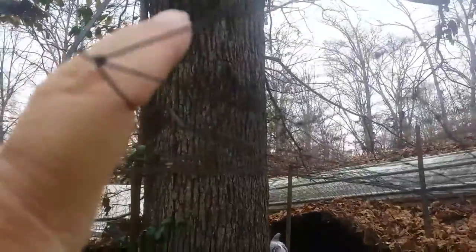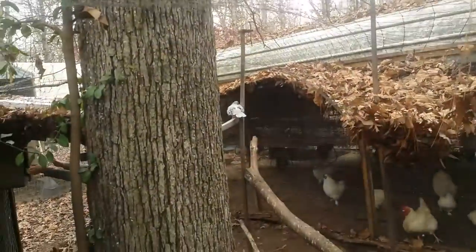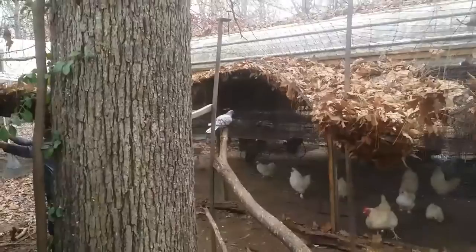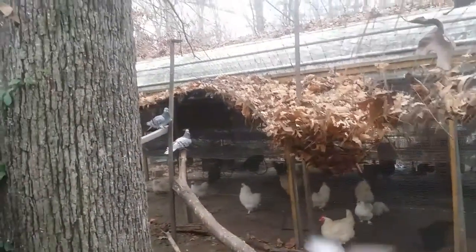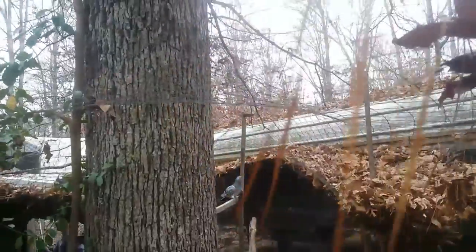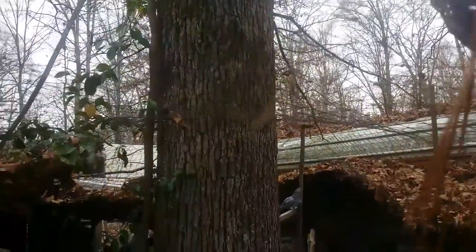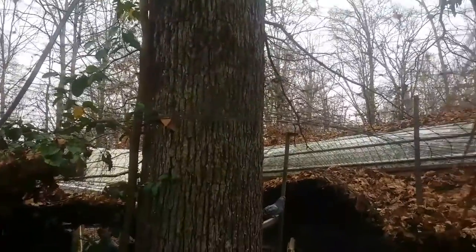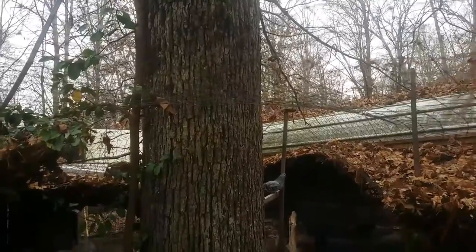Today we're going to replace this old netting on top of this aviary. We're going to have to catch the last of these pigeons out and get all these leaves off the top. This netting is about 15 years old and it is past time to be replaced. So let us get started on that — we're going to tear all this down and then we'll come back to you.